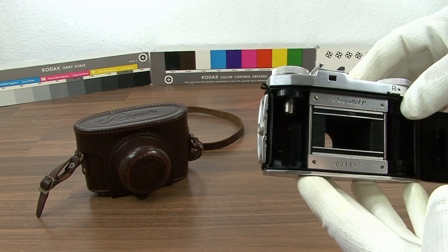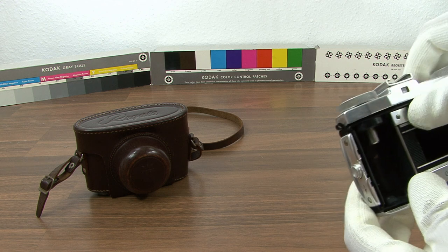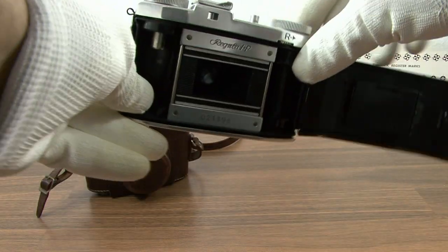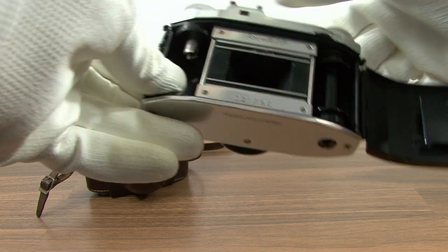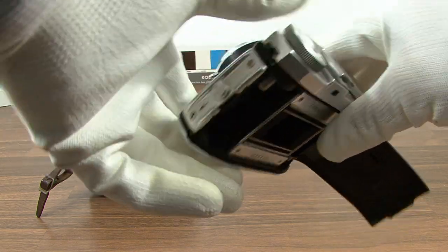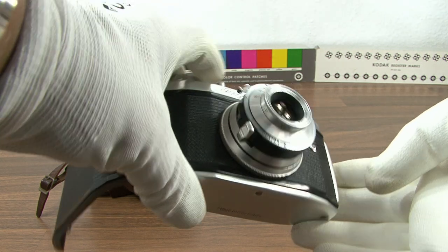A film rewind switch just under the film advance lets you rewind the film when done. A one-fourth inch tripod socket on the bottom of the camera, and two metal blades around the film gate that show the model name and serial number. Two small loops of metal on either side of the camera top plate for use with split rings for a neck strap.